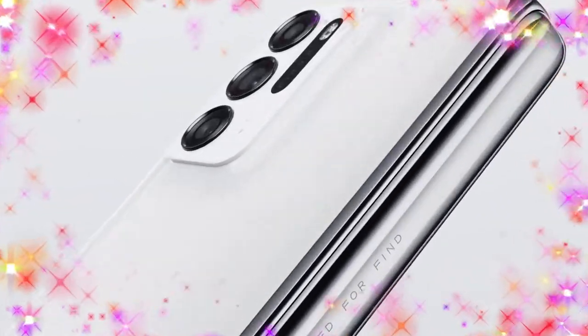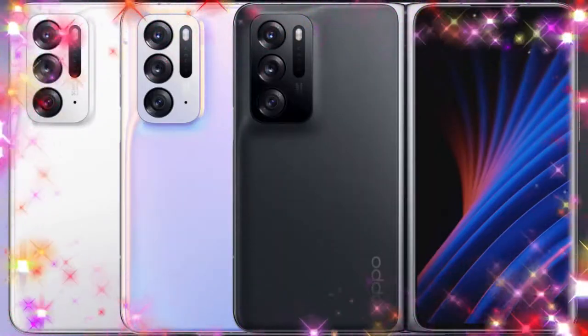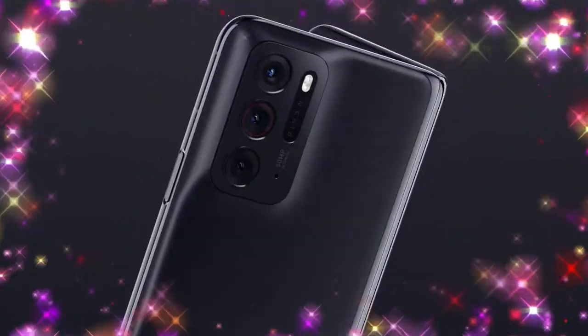The Oppo Find N is launched in three different color variants: Cloud, Floating Light, and Starry Night. After folding, the Oppo Find N has an overall thickness of approximately 15.9mm.